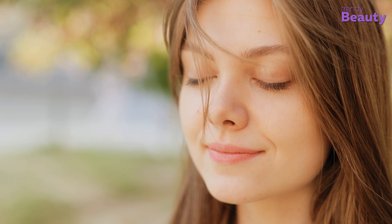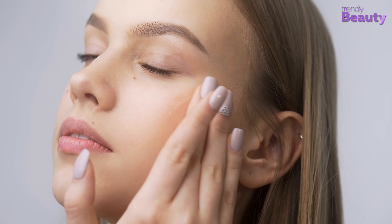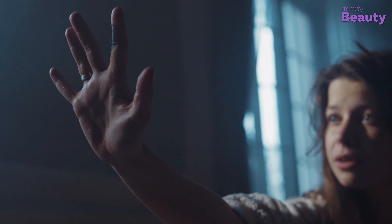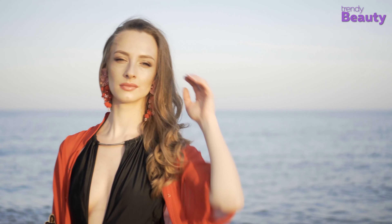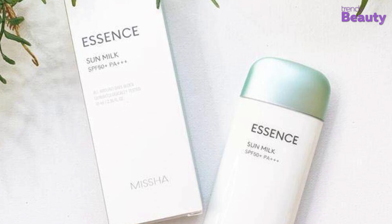SPF is a mandatory step of Korean glass skin. It protects your skin from the harsh damage of UV rays and from sunspots. Many of us had the misconception that you need to use sunscreen only when you go out, but the important fact is you have to wear your SPF even inside your house in the daytime because the sun's rays can enter inside. For protecting and hydrating your skin, there is the Misha Essence Sun Milk SPF 50+, PA+++. It cools off your skin that gets affected by harsh sunlight, and this dermatologically tested product is water and sweat resistant as well.